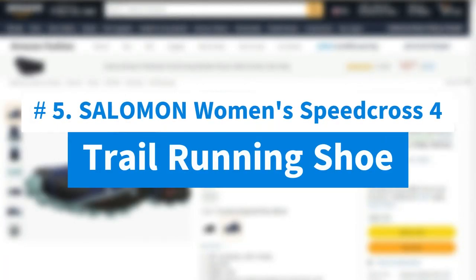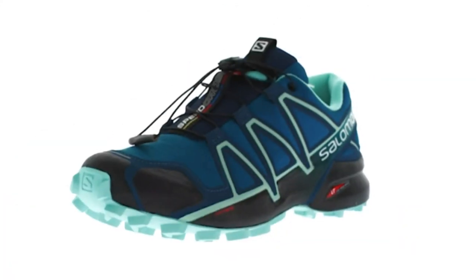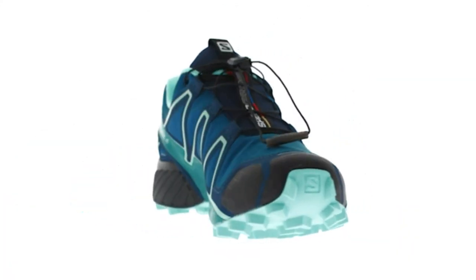Number 5: Salomon Women's Speedcross Trail Running Shoe. The fourth edition of our iconic and aggressively lugged trail runner for tearing through technical, soft ground with speed.